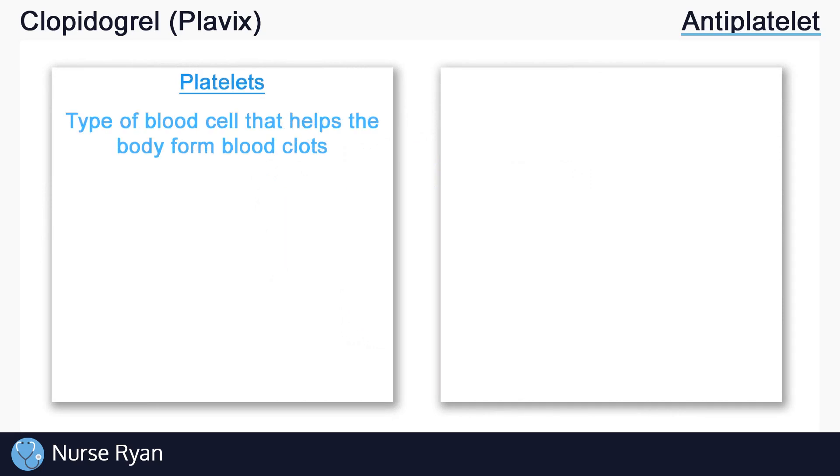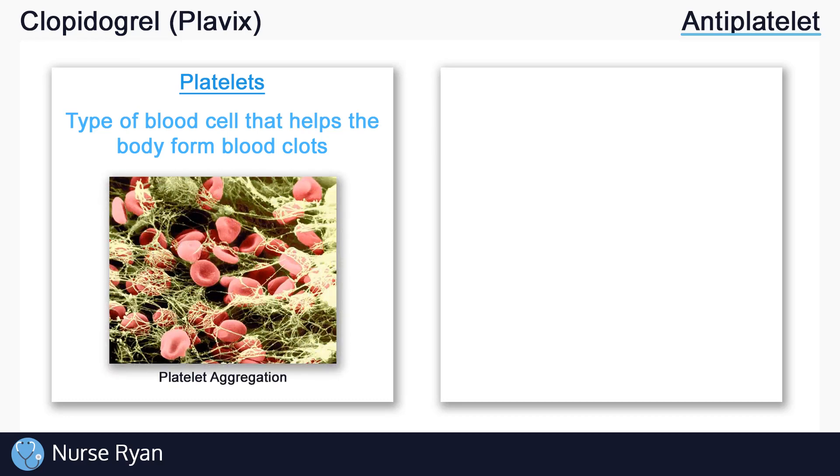Platelets are a type of blood cell that helps the body form blood clots. In the event of injury to a blood vessel, platelets form a kind of net which blocks red blood cells from leaving the injured vessel. The formation of this so-called net is sometimes called platelet aggregation or platelet adhesion. Platelet aggregation then allows for the clotting cascade to form a seal on the injured vessel to further prevent any leakage of blood. So ultimately, platelets help in the formation of blood clots.